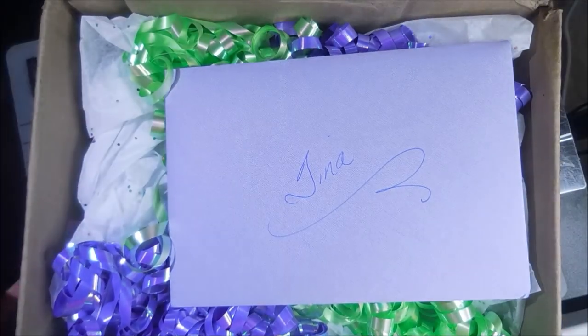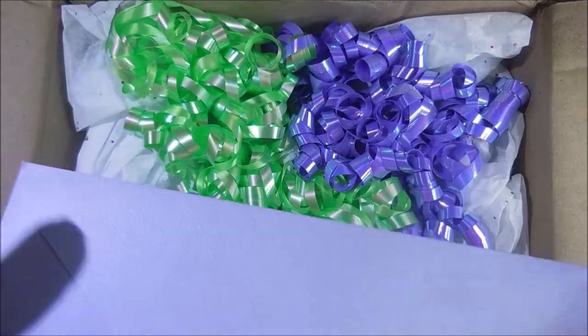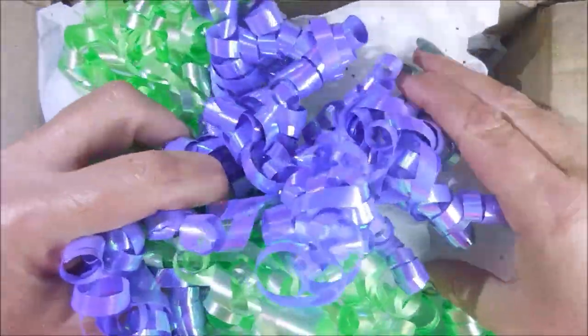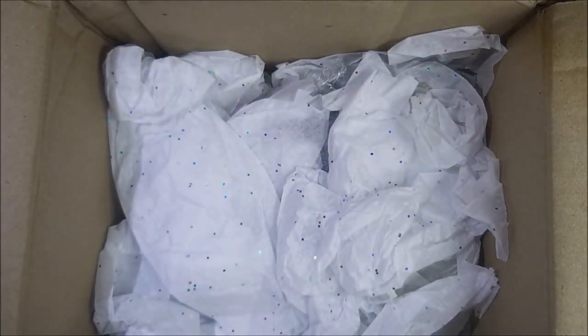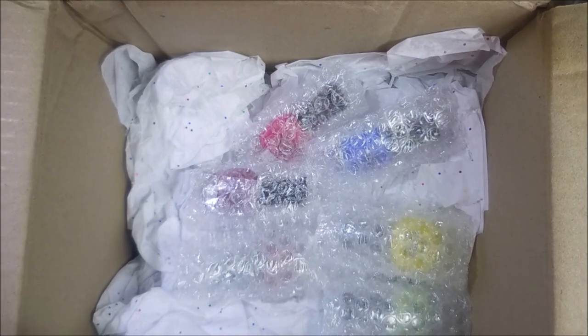I wanted to show y'all the unboxing because look how pretty she does everything. She just sent me a card which I will read and put away because I save all my cards and letters. And she's got all this pretty birthday raffia. Here's some goodies. So I'm going to pull these out of the box and then we're going to open them up and see what we got.